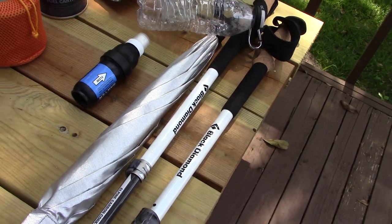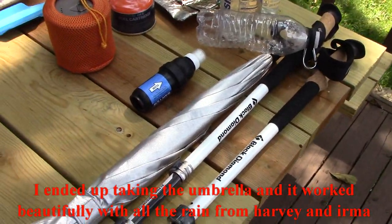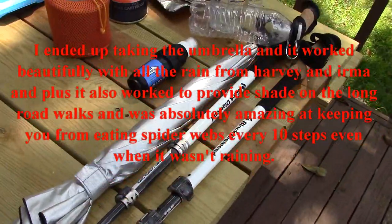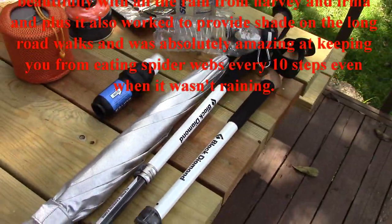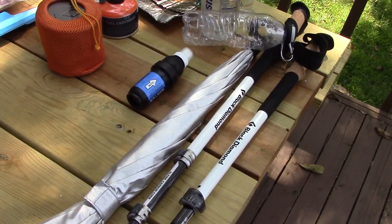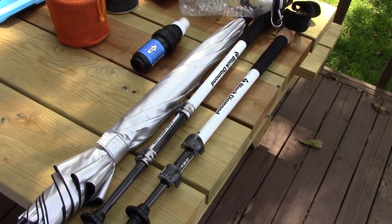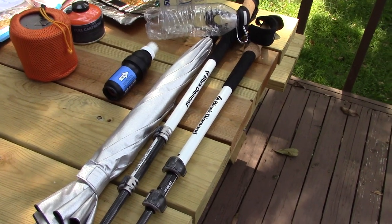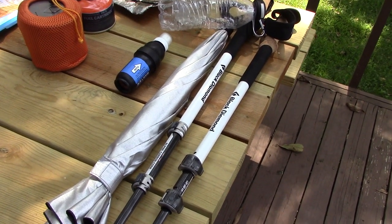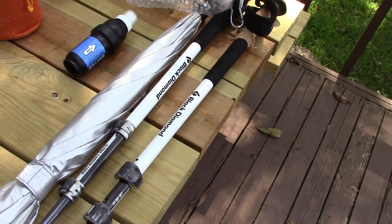This year I'm using an umbrella instead of the Frog Togs Poncho. I'm still kind of on the fence about that because the Frog Togs Poncho is about three ounces lighter. The poncho also doesn't require your hands, so you can still use both trekking poles. The downside is that if it rains and you put the poncho on, it traps a lot of heat. Since the weather is expected to be mid to high 70s most days and a few days in the mid 80s, I just can't stand wearing a poncho in that heat. So that's why I'm going with the umbrella.